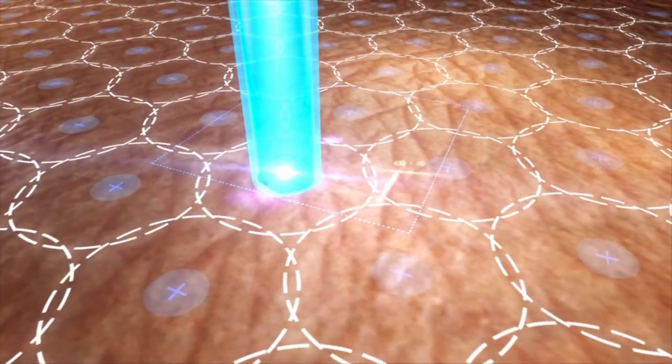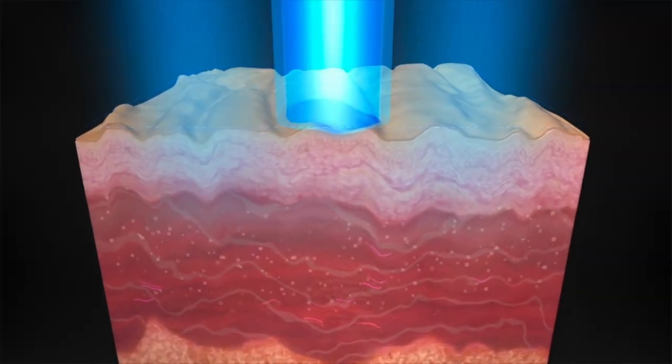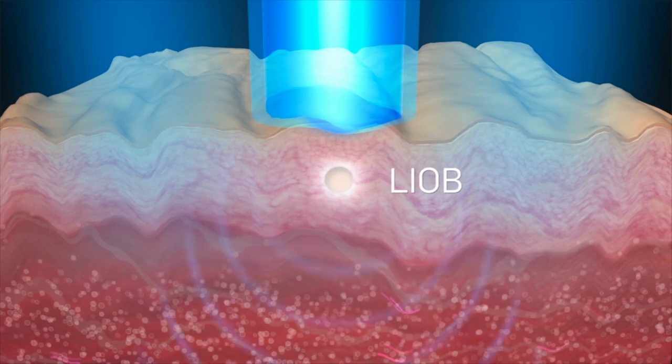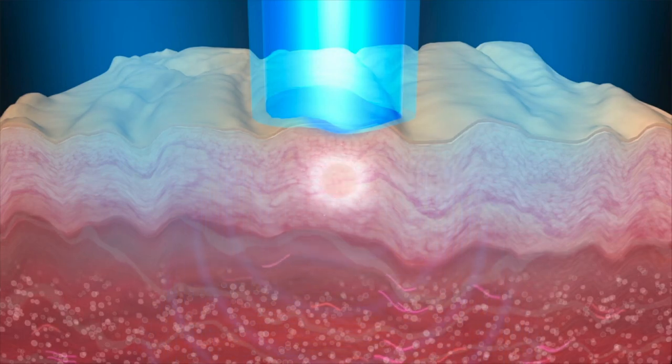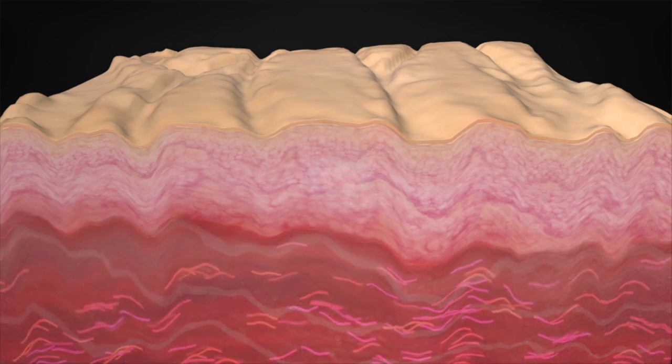While portions of high and low-intensity energy treat pigment, high-intensity energy creates a laser-induced optical breakdown, or LIOB. The formation of LIOBs creates a pressure wave and initiates an epidermal repair mechanism involving cell signaling and inflammation, resulting in a dermal remodeling response.